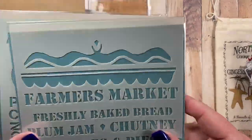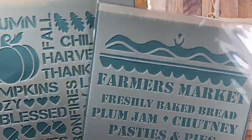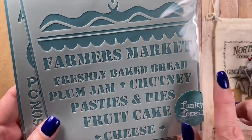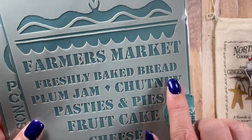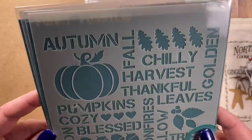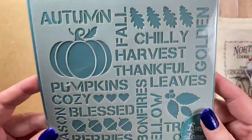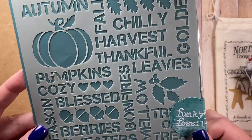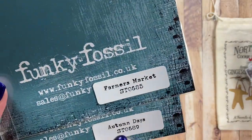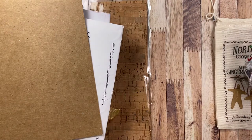She also sent me a couple of stencils she picked up recently. She shops at Frantic Stamper and she's been purchasing some of my Impression Obsession dies there and she saw these and picked them up as well. These are Funky Fossil stencils. The first one is called Farmer's Market — words that look like they'd be painted on apple crates or fruit crates. And the second one is called Autumn Days, with autumn words. I love that pumpkin. These are going to be fun to play with. Thanks, Jan.